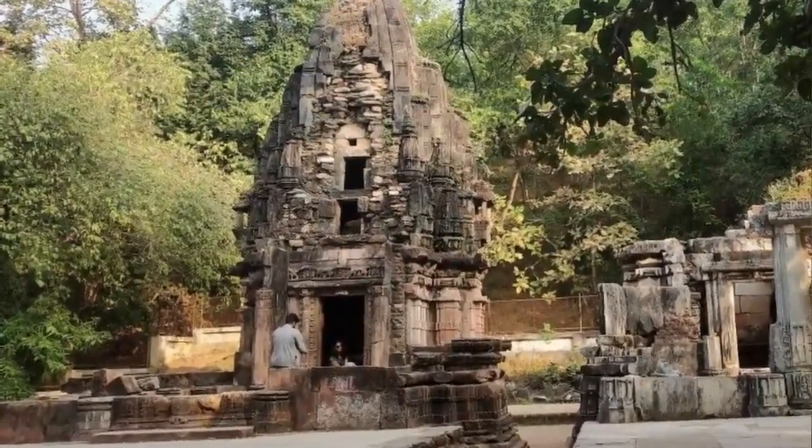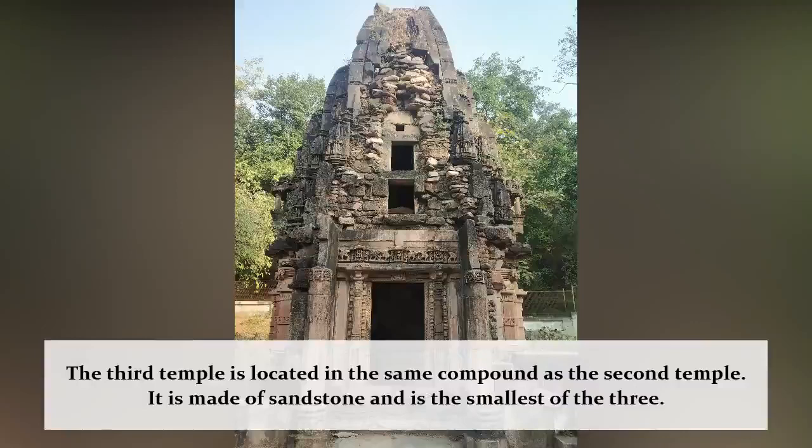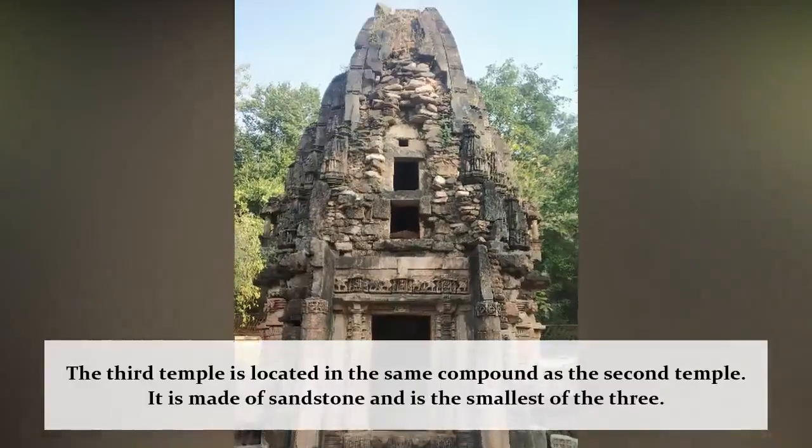The third temple, located in the same compound as the second temple, is a sandstone structure. Like the first temple, this temple's shikhar is also broken.